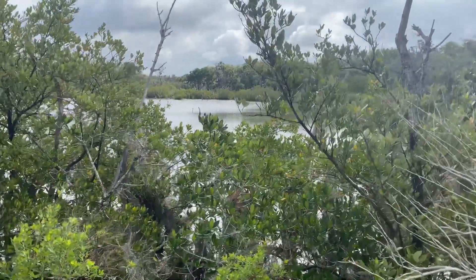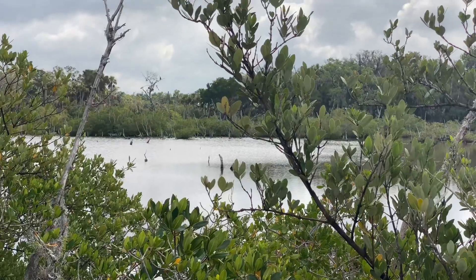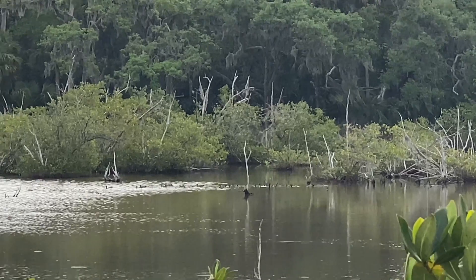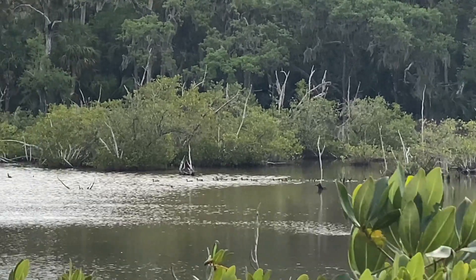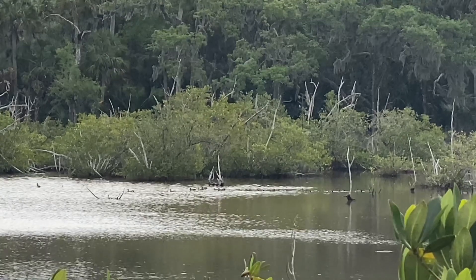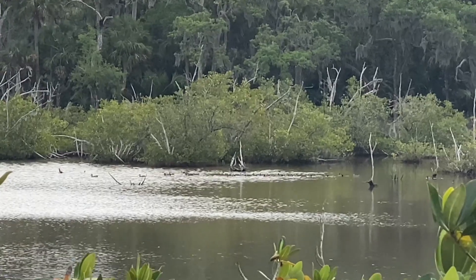I think we lucked out. It's spring — not quite summer yet — which means it's not so wet yet and it's also not so buggy yet. I think probably most of the year this trail system is mostly mud and completely inundated with mosquitoes and no-see-ums and other biting insects.